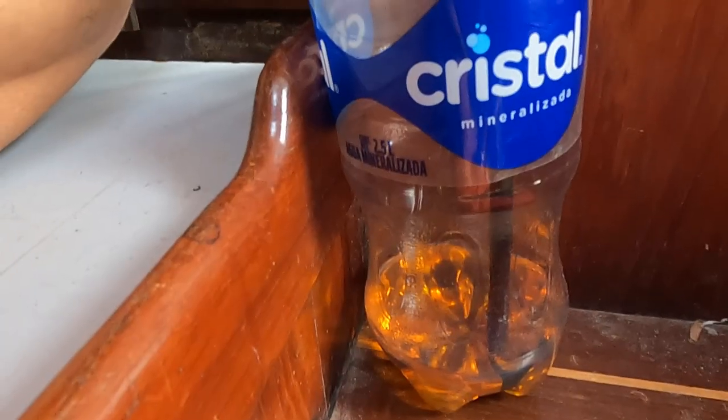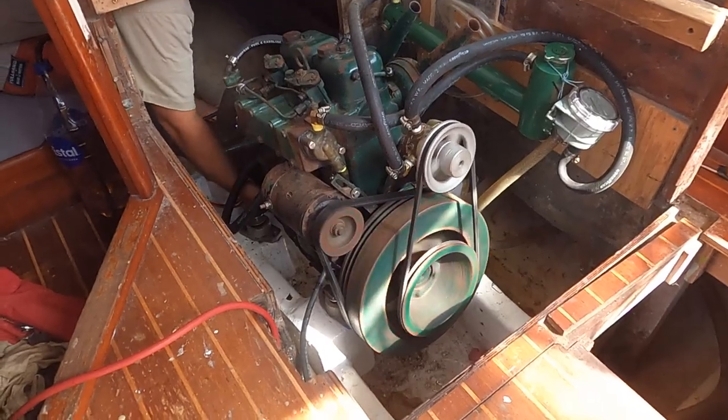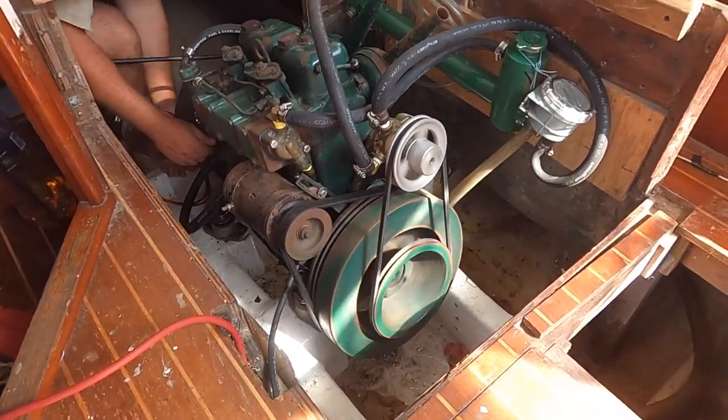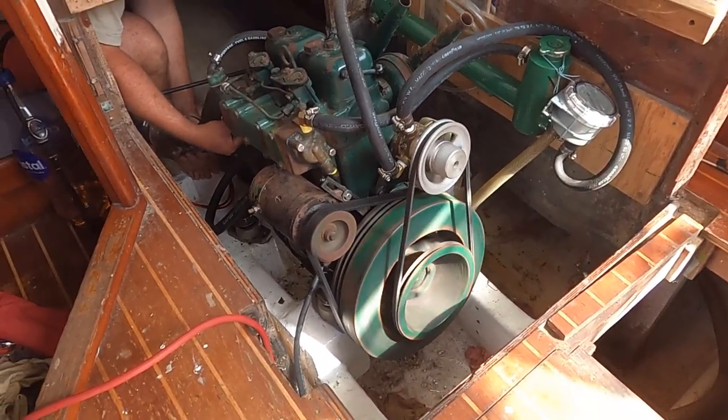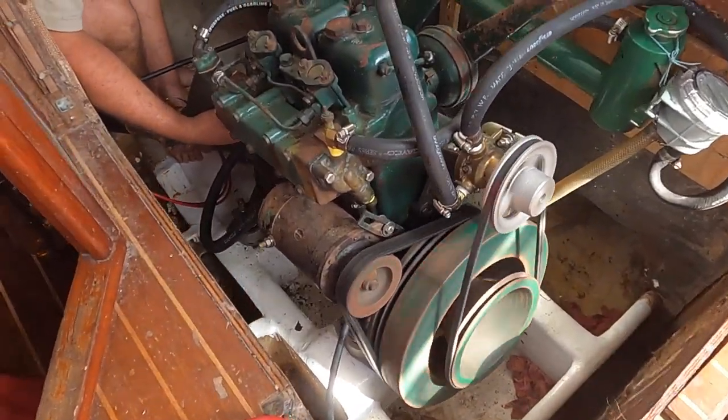A couple of dry fits later, the water pump could now be fitted onto the engine above the flywheel and adjusted to tighten the belt. With the last little bit of clean diesel that we had on board, we ran the engine with this new configuration and everything was looking and sounding a lot better. However, the engine was still struggling to get to higher RPMs, especially in forward gear, and was still getting pretty hot even though water was circulating.